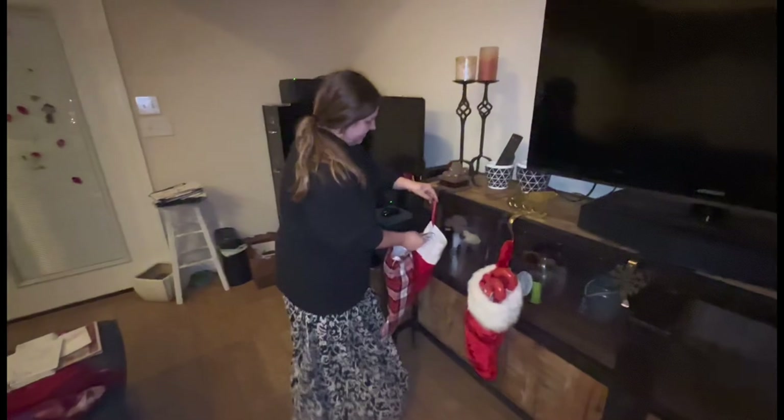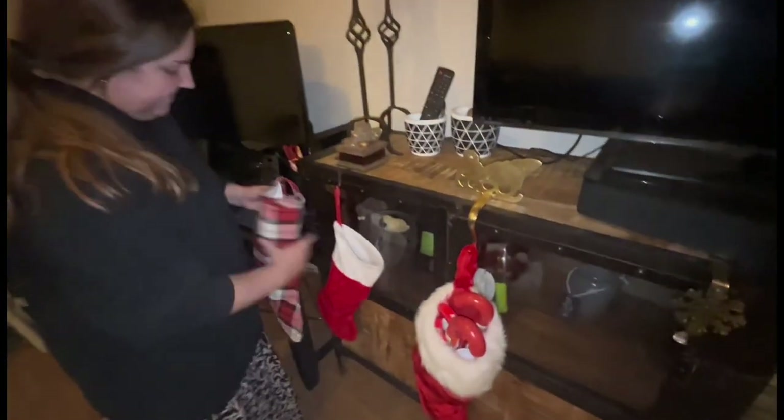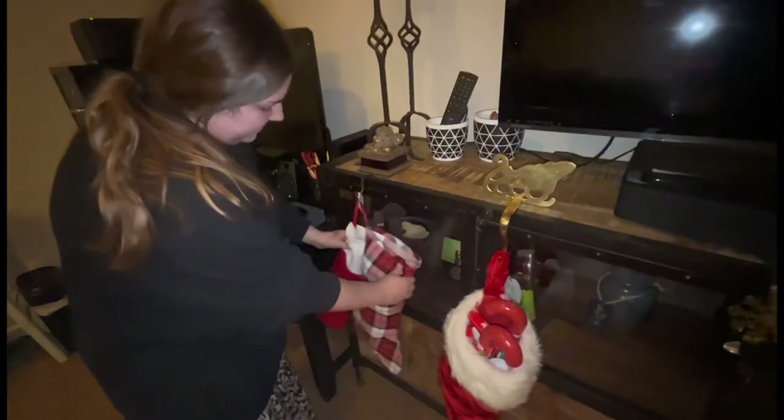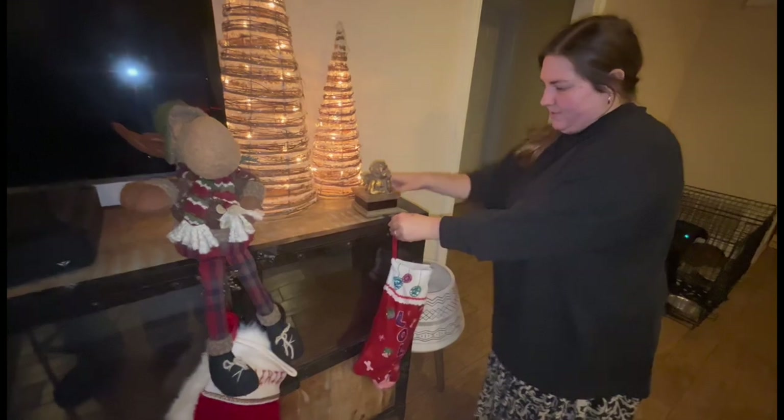Okay, we're gonna put mine and Andrew's over here on this really heavy thing so that they don't fall. There, like that. We're gonna put Braxton's right here, and then we're putting Lola's right over here. Now all of our stockings are stocked!